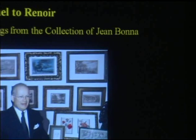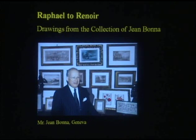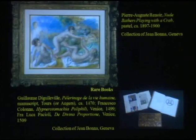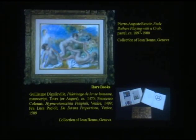Mr. Bonat is a trustee of the museum and he is a native of Geneva, and for a long time ran the family banking firm of Lombard, Odier, Dariard Hinge, founded in 1796, as a managing partner. Mr. Jean Bonat began collecting drawings about 22 years ago. It is fair to say that his collection ranks among the top most private collections of old master and 19th century drawings in terms of its aesthetic quality and historical importance. No more than a half a dozen other collectors are in his league, as George Goldner has observed.